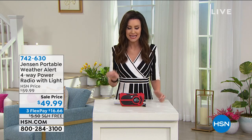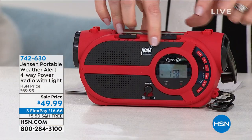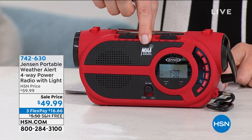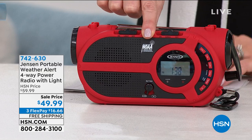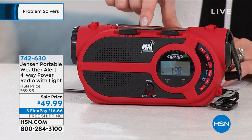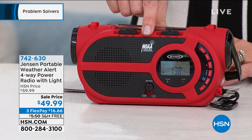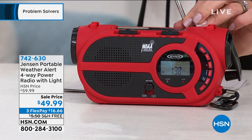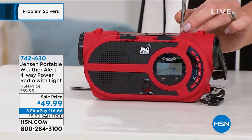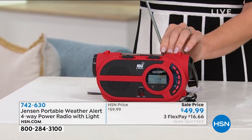Maybe it's just those random power outages. This is from Jensen and this is your weather radio. It gets those seven weather stations. It's a NOAA radio. It's also your AM FM radio. It's a weather alert, so you can set this so that it will actually let you know with a nice loud siren that there is trouble heading your way. It is an AM FM radio with a full retractable antenna — $16.66.